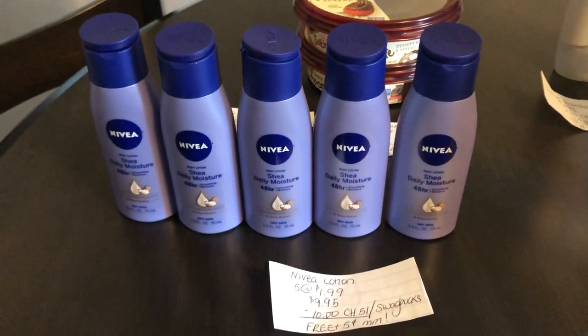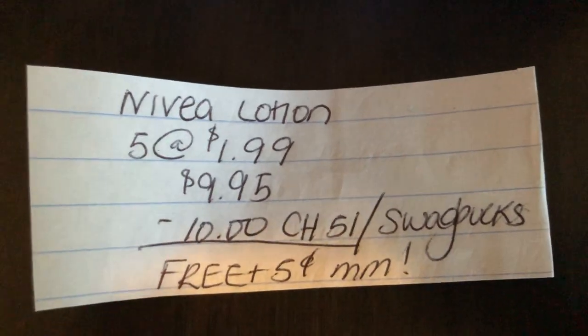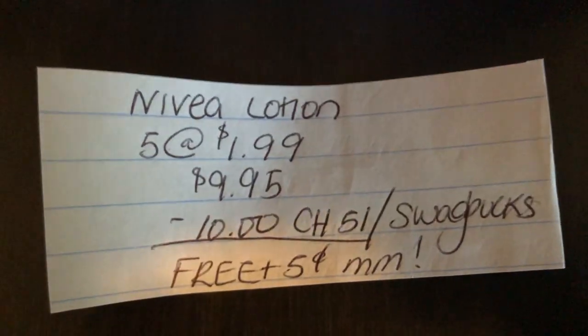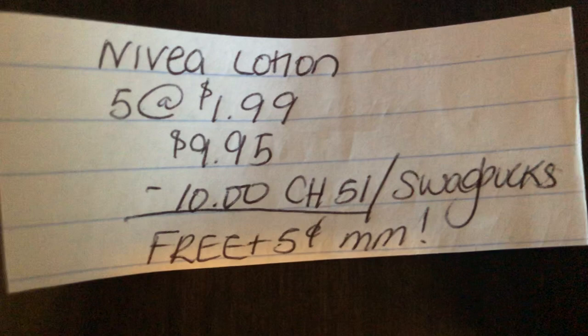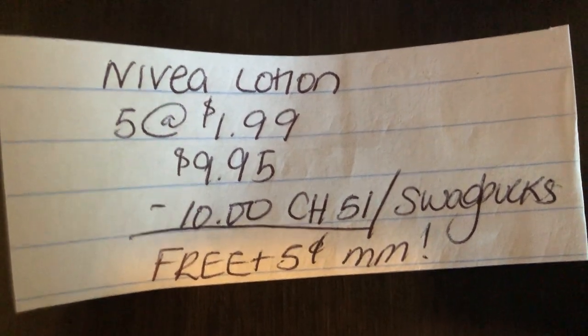The last and final deal is on the Nivea — thank you to Sandra on Instagram for posting this deal. You're going to buy five Nivea trial size lotions found in the trial size section at $1.99 each, totaling to $9.95. You are going to get back $10 on Checkout 51 or Swagbucks, making it free plus a five-cent moneymaker.